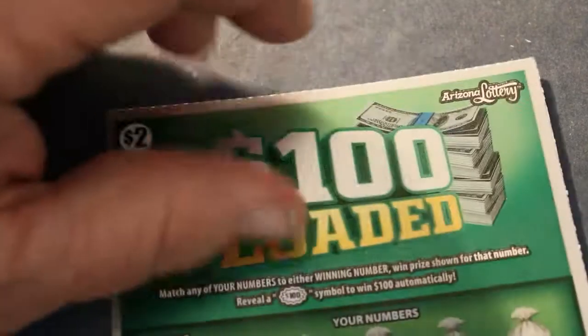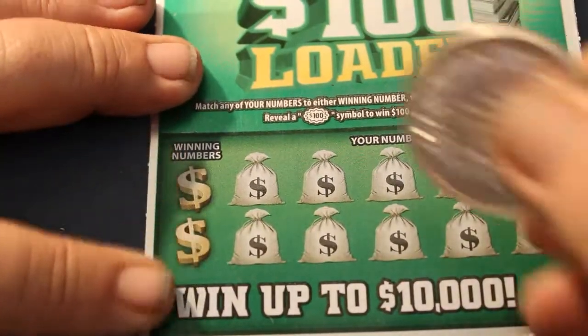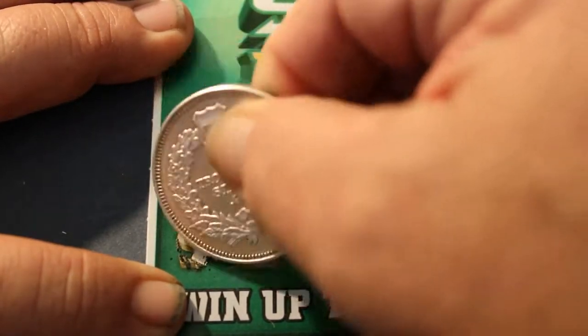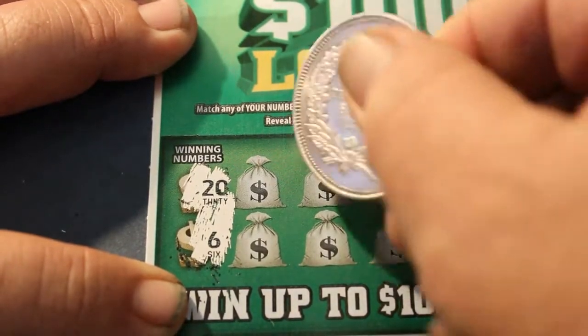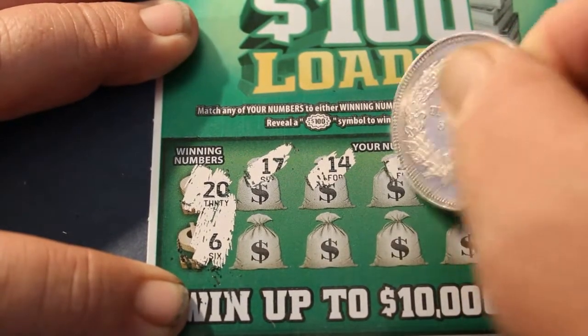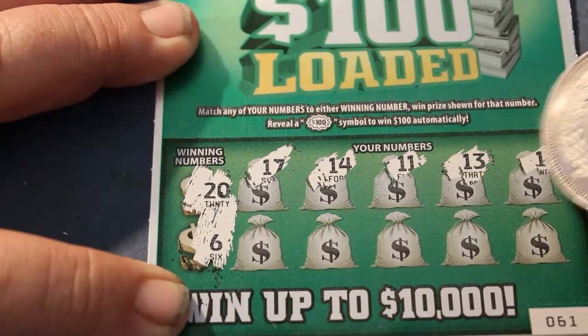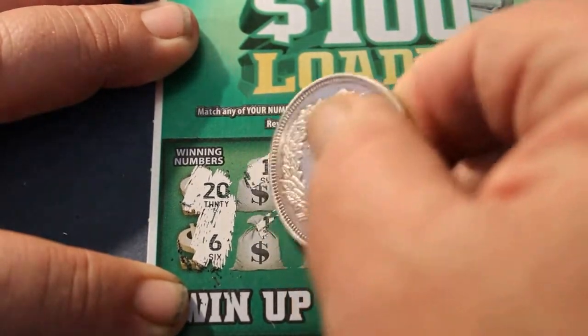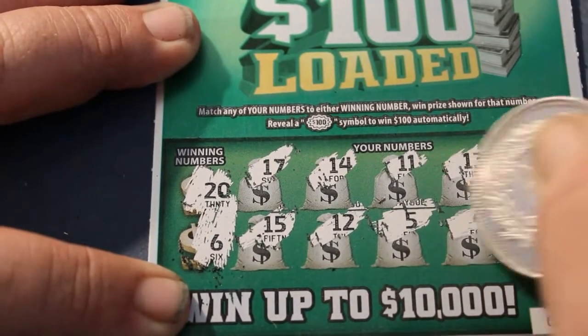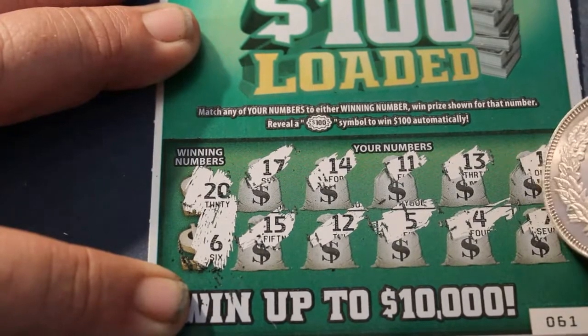So without further ado, first ticket off the batch. Winning numbers: 20, 6, 17, 14, 11, 13, 1, 15, 12, 5, 4, and 7. And off to the dead zone that goes.